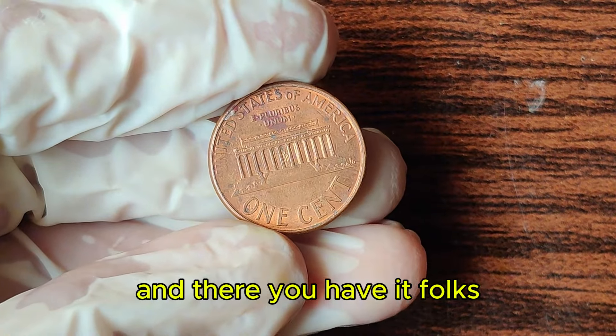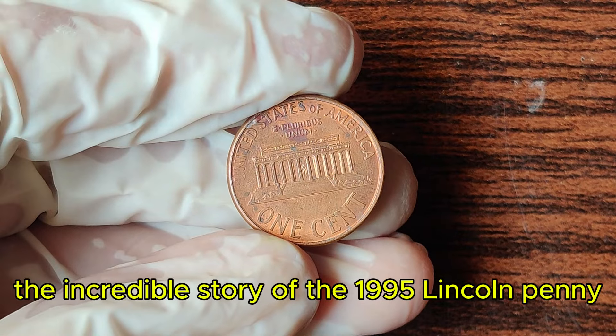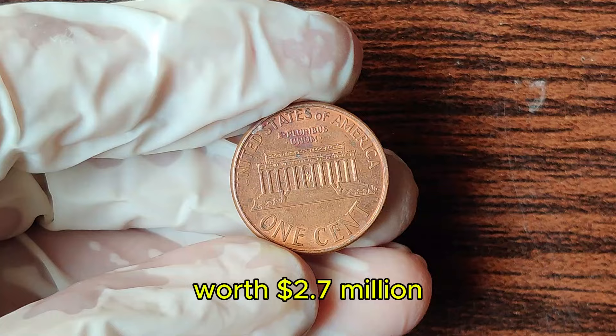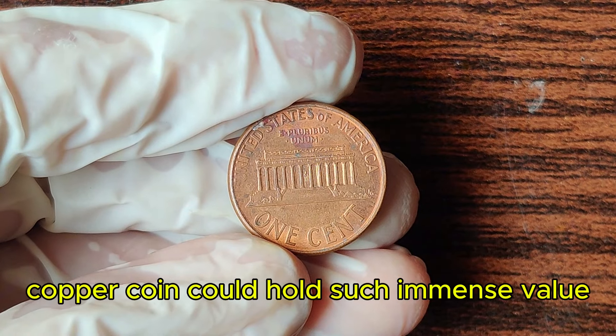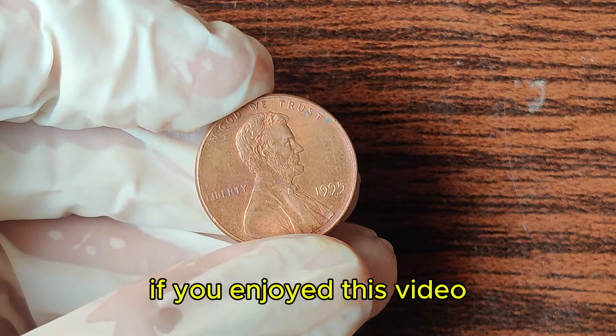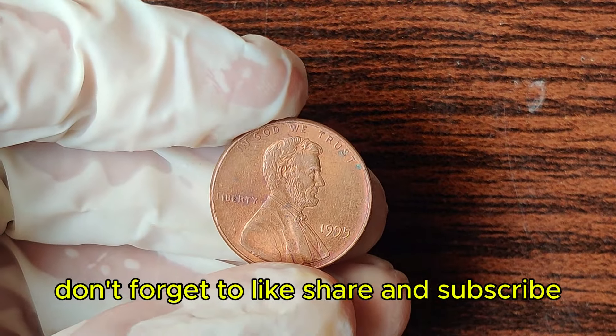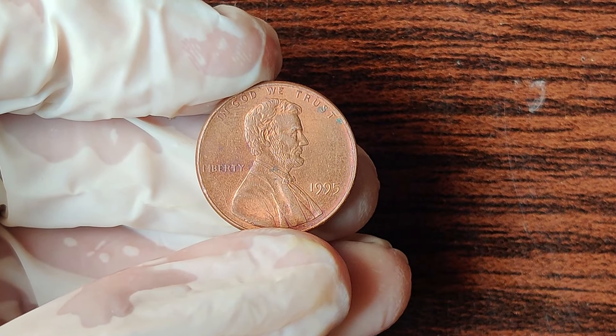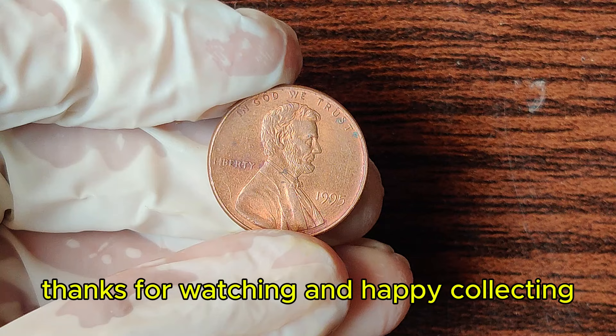And there you have it, folks — the incredible story of the 1995 Lincoln penny worth $2.7 million. Who knew that a small copper coin could hold such immense value? If you enjoyed this video, don't forget to like, share, and subscribe to our channel for more amazing stories from the world of rare coins. Thanks for watching, and happy collecting!